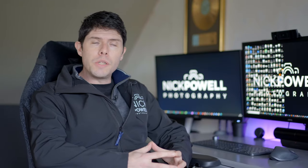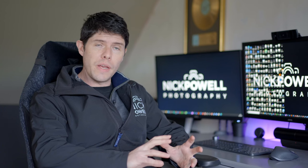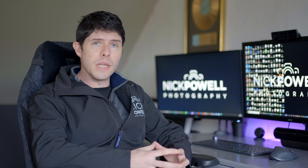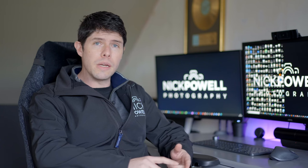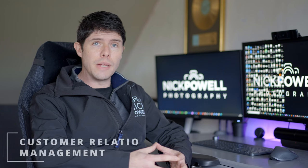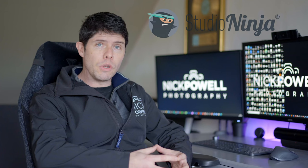Well hello again ladies and gents. I wanted to do another video on something slightly away from virtual tours and the technical side of photography — focusing more on managing your photography business. My business has been running for just over five years, almost six years. When I first started I really struggled keeping on top of leads, shoots, invoices and all of that. So I looked into many different pieces of software — CRM software, which is customer relationship management software — and I came across one called Studio Ninja and I haven't stopped using it since.